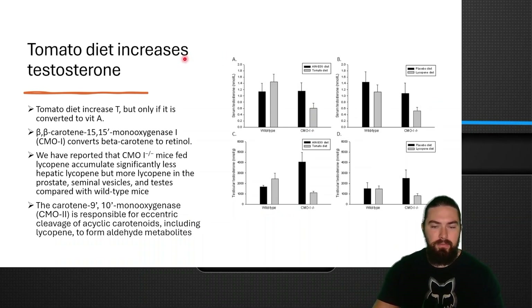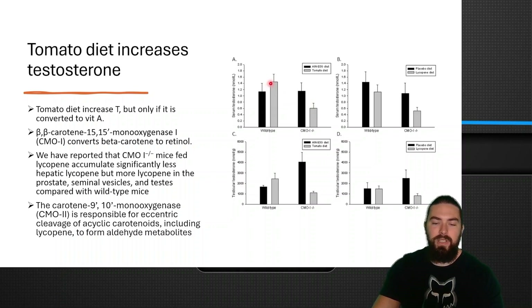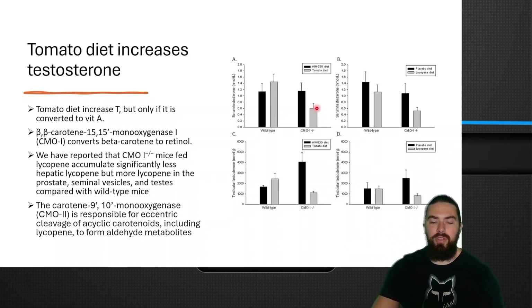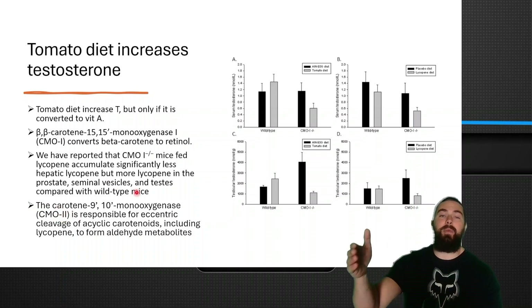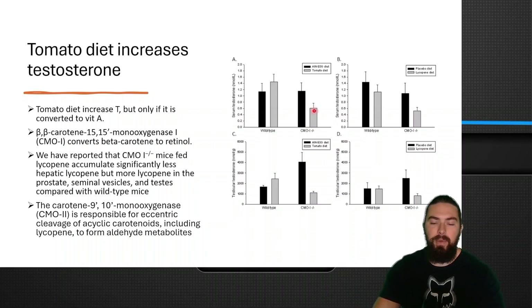Another animal study found that a tomato diet increased testosterone, but only when beta-carotene was converted into vitamin A via the CMO enzyme, which converts beta-carotene into retinol. When they deleted this enzyme, testosterone didn't increase. So when they cut out the enzyme that converts beta-carotene to retinol, instead of creating vitamin A, the animals were creating toxic aldehydes, which then lowered testosterone. Lower levels of vitamin A equaled lower levels of testosterone. When you inhibit one enzyme, another becomes significantly upregulated.